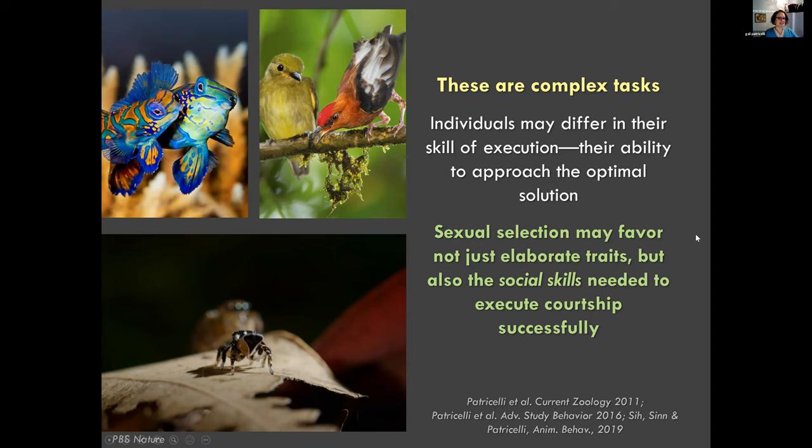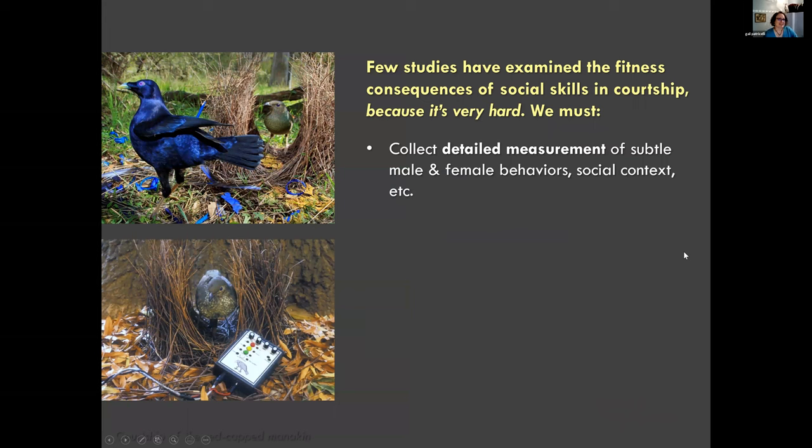Sexual selection may favor not just elaborate display traits like the peacock's train and more eye spots, but also the social skills needed to execute courtship successfully. That's been one of the things I've been interested in throughout my career - how sexual selection can lead to the ability to interact with others, leading to social skills and social intelligence. A few studies have examined the fitness consequences of social skills in courtship - basically whether individuals who are better at these things mate more often.